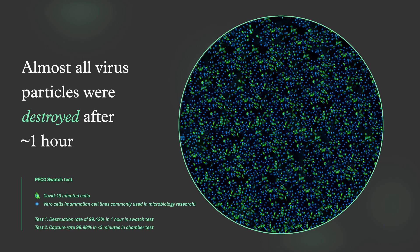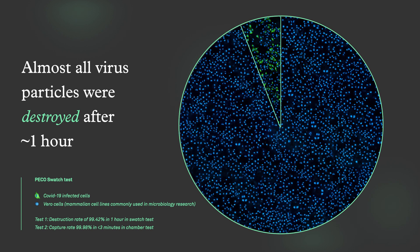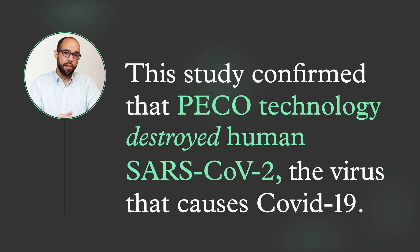Almost all of the virus particles exposed to Pico during the experiment were captured and destroyed after as short as one hour. This study confirmed that Pico technology does destroy SARS-CoV-2, the virus that causes COVID-19. We plan to continue this research with larger-scale testing as we look for new ways to demonstrate what is happening in your air.